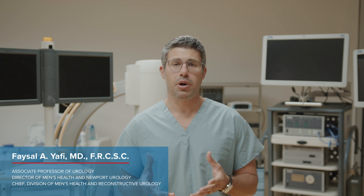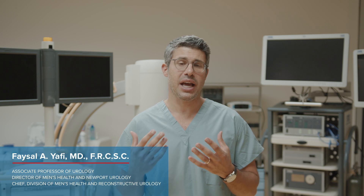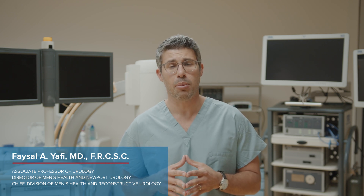While the penis implant is a great option for men with ED and has been shown to achieve very high satisfaction rates in both patient and partner — both over 90% — as with any other surgery and any other intervention, it does have some side effects and some complications.